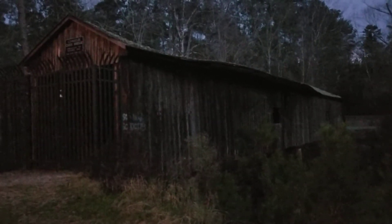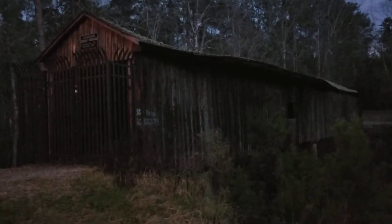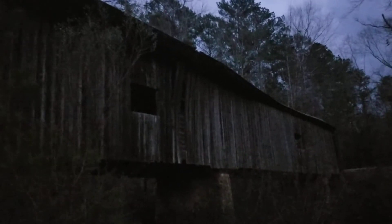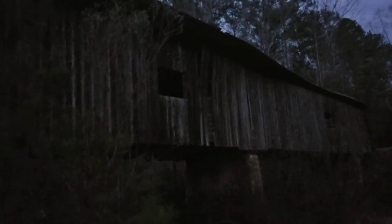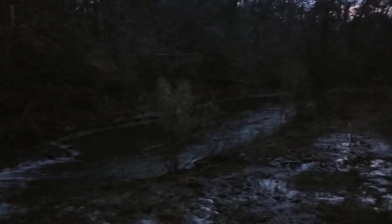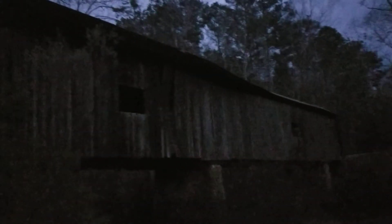Down here by the bottom of the bridge, down by the creek — in 1891. Pretty cool. I know it's getting dark so I hope this is coming out good for you guys. Appreciate you watching as always.